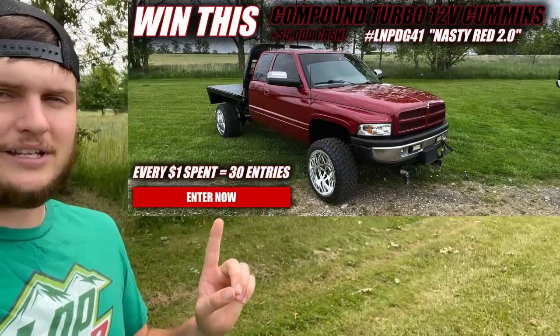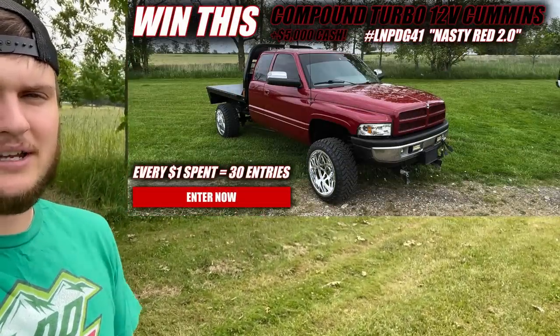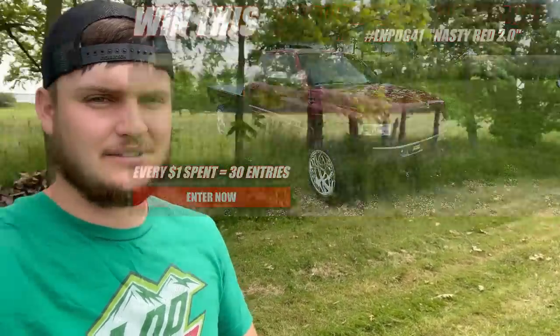It's this truck right here — Nasty Red 2.0. It is beautiful. New tires, new wheels, mirrors, brand new Delmonico red paint off of a newer Ram pickup color. It's freaking sick. If you want to get entered to win that thing, you are almost out of time. That is a fan favorite truck — the number one truck everybody's always loved — and this is your last chance to ever get entered to win that truck plus $5,000 in cash. Hit that link in the description or go to lmpgear.com. You could grab a shirt like this one, a hat like this one, and it could win you that truck plus five grand.